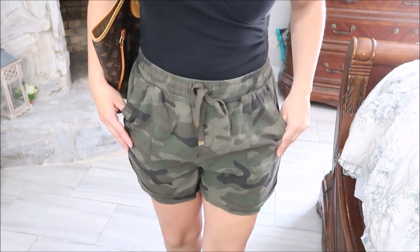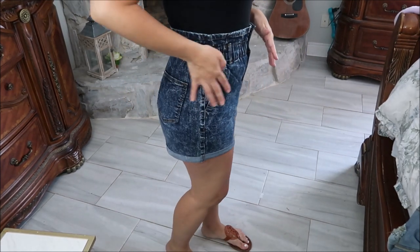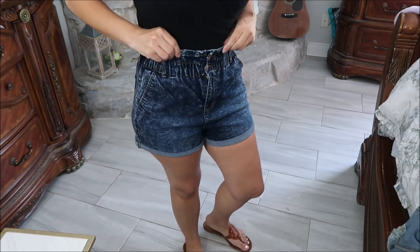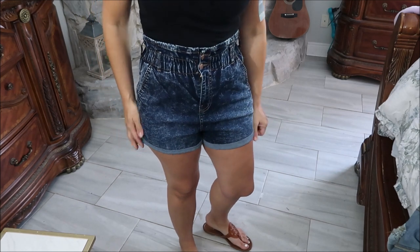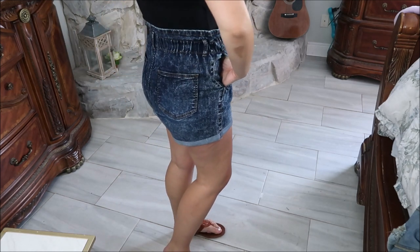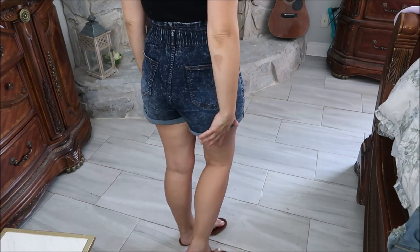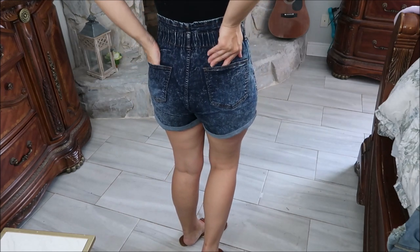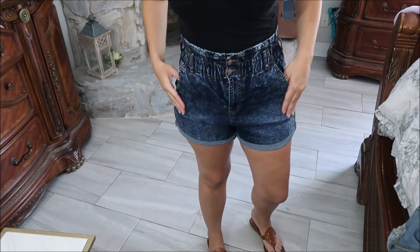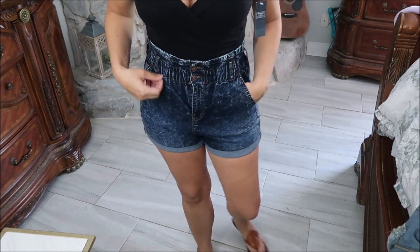I also picked up these denim shorts from No Boundaries — they're an acid wash paper bag style with elastic. I got my normal size medium even though they're a juniors brand; they feel true to size, if anything a little big. The pockets in the back are not the most flattering, but they're less than $11.88, so it's a great buy for the paper bag style trend with the acid wash detail.